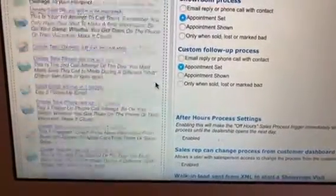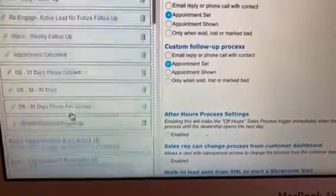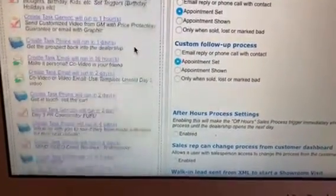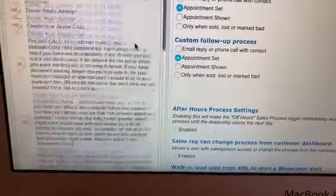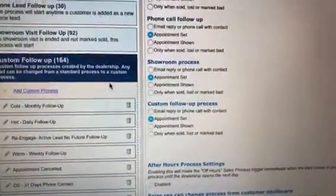This right here took me about five hours to write that action plan — and that's just for internet. Now, if I was going to show you unsold showroom traffic, I believe I have one of the most powerful unsold showroom traffic processes for the showroom floor. But again, this is one of the reasons why I love VIN.